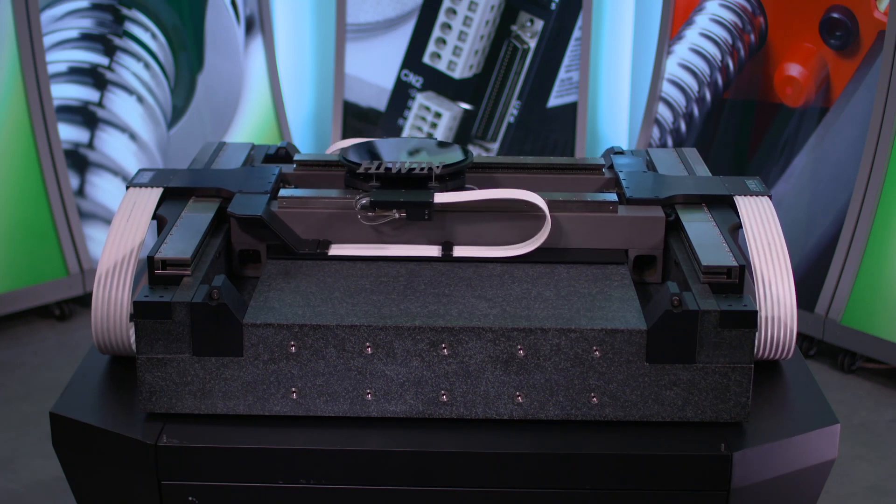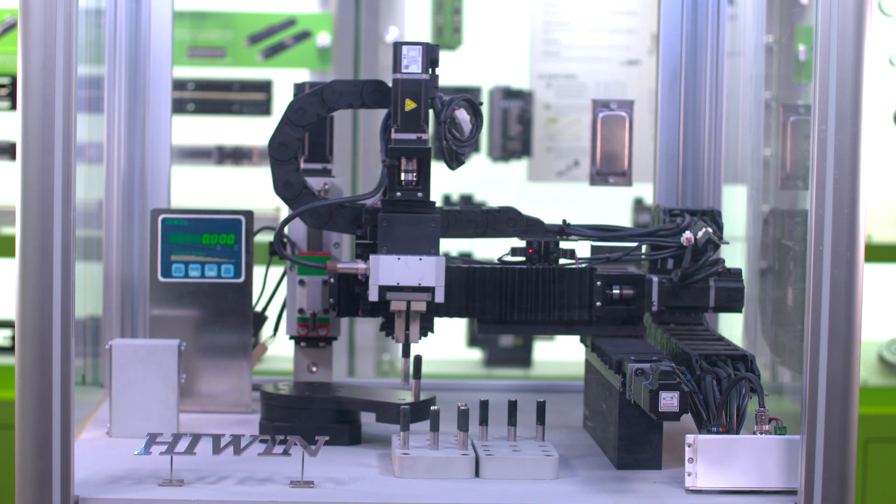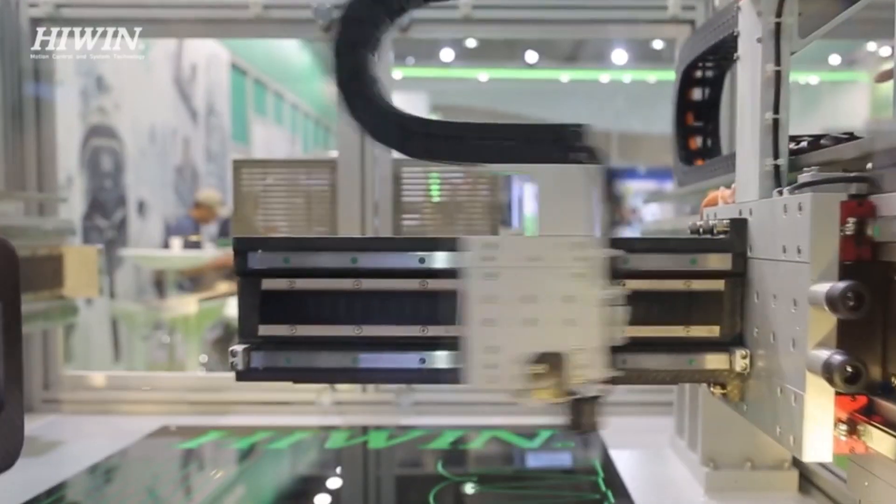Hiwin Corporation is a leader in high-precision linear and rotational motion technologies used in building machines for manufacturing automation and scientific test equipment.